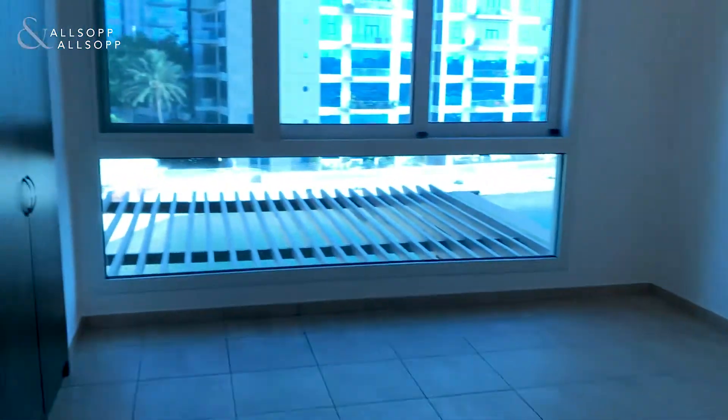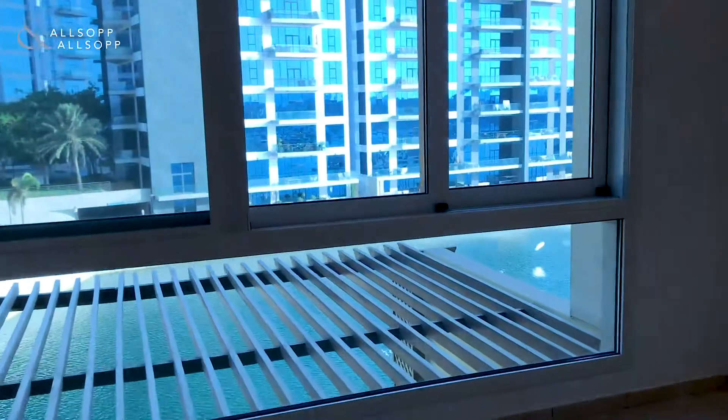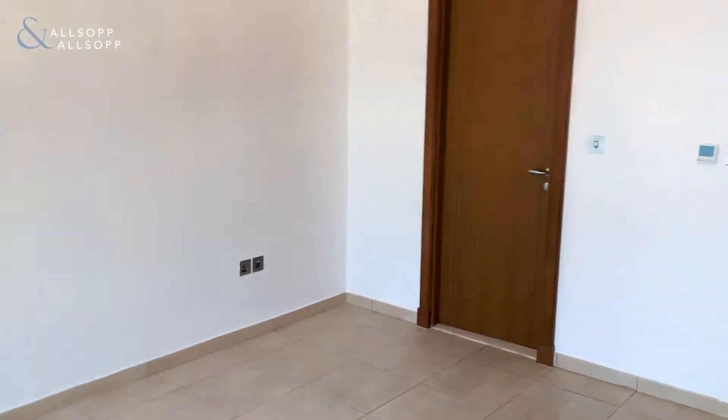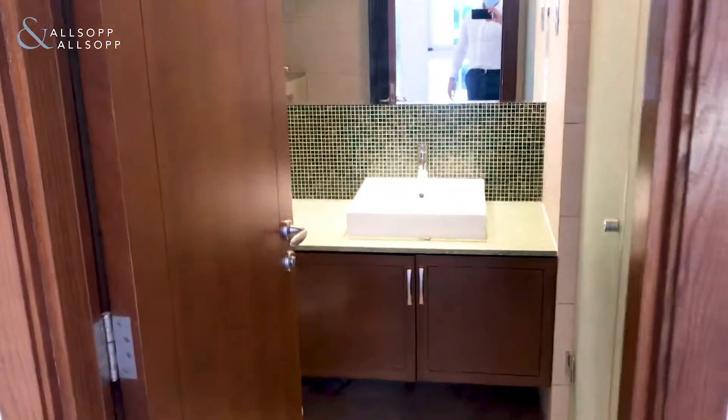Following through, we have the first guest bedroom with good wardrobe space to the left and great views out of the window. It's a good size bedroom and also has a walk-in bathroom with shower, wash basin, and toilet.